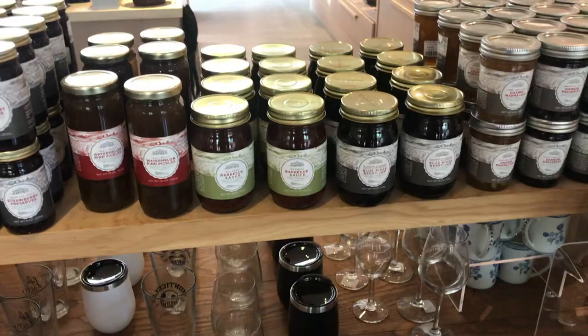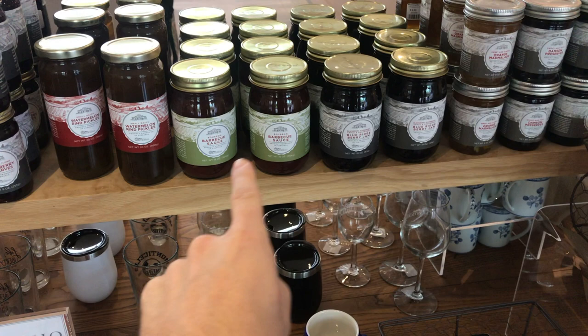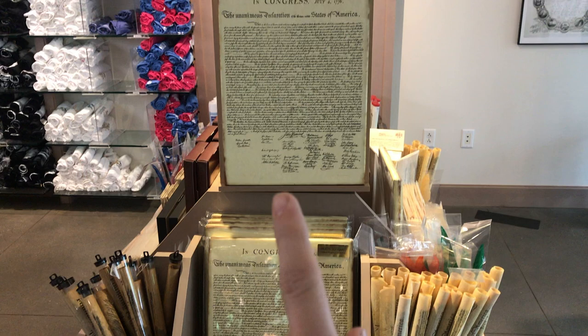This is what bad knees and old age feels like. Nothing will declare your independence more so than commemorative jams named after the Founding Fathers. But if that's not your style, you can always pick up the latest copy of the Declaration of Independence right over here.